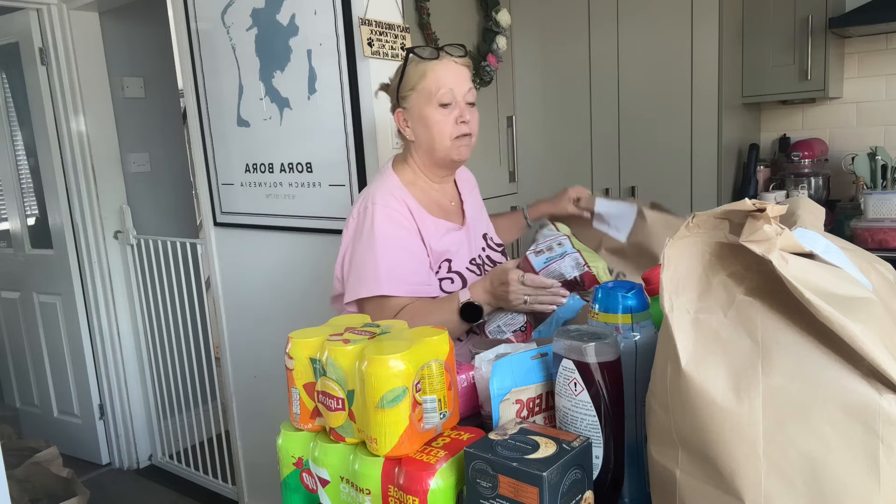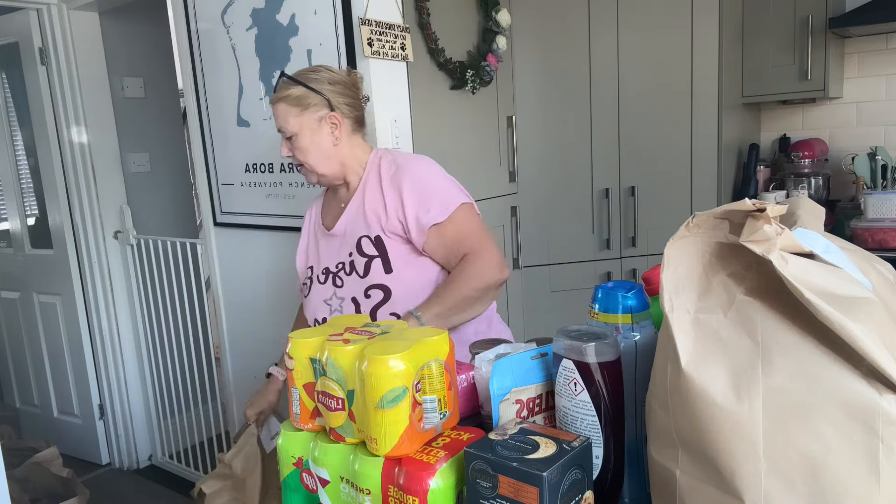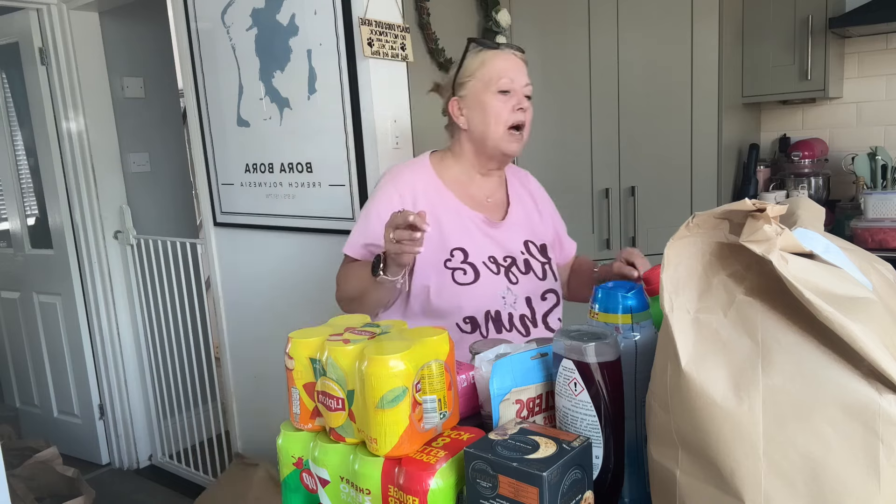These are the Albert Bartlett red potatoes for roasting - well, for anything really.